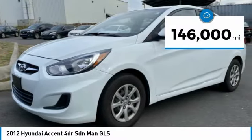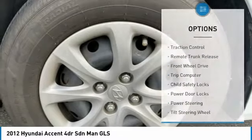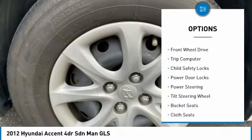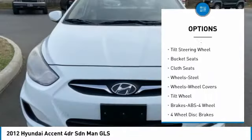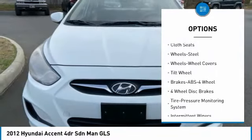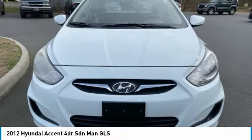This vehicle has less than 150,000 miles. Here are some of this vehicle's great options: traction control, remote trunk release, FWD, trip computer, child safety locks, power door locks, power steering, tilt steering wheel, bucket seats, and cloth seats.